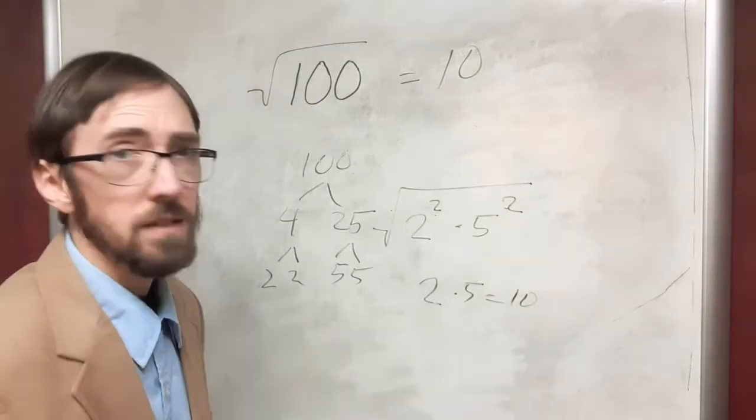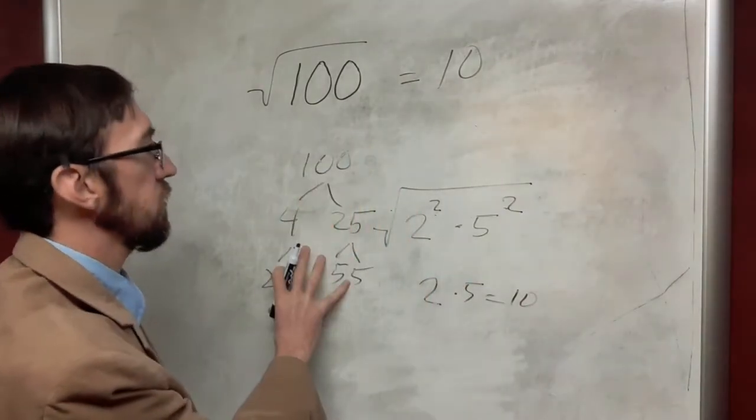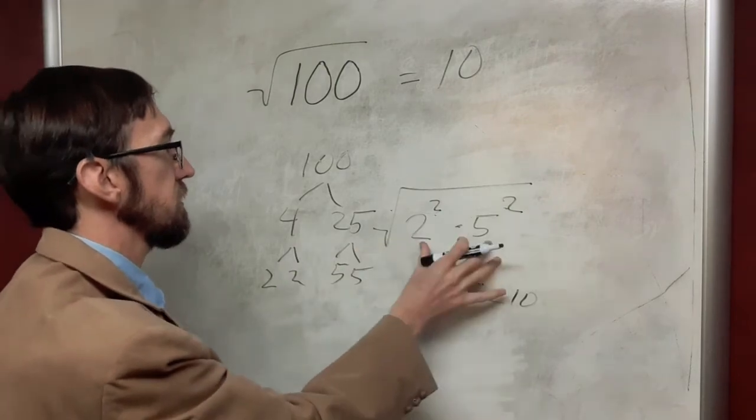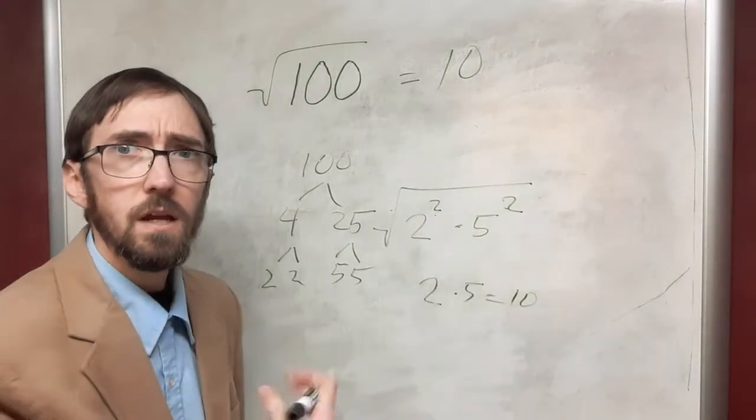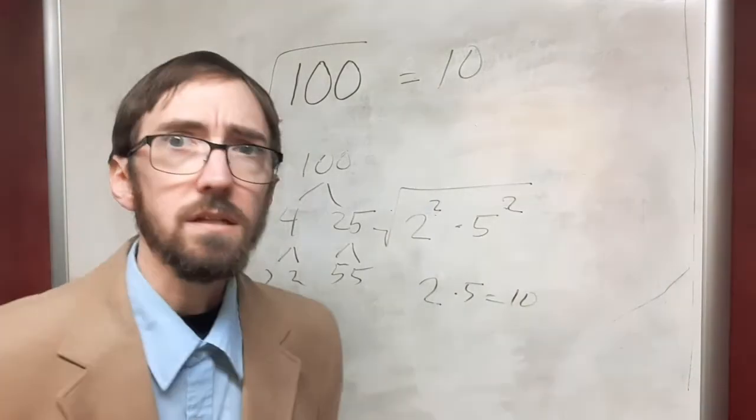Again arriving back at 10. So you can know that 100 is a perfect square, or you can go through a factorization process and see that it is a product of squares — an inverse operation — giving us 10 again.